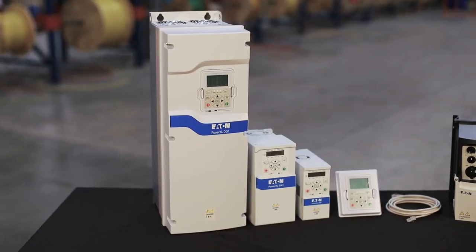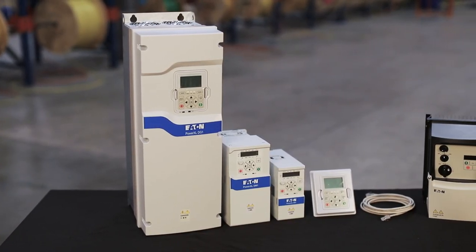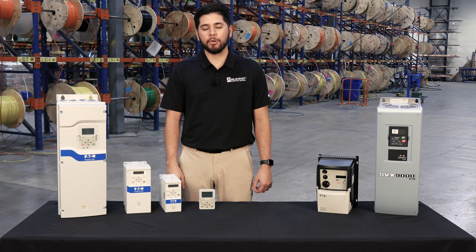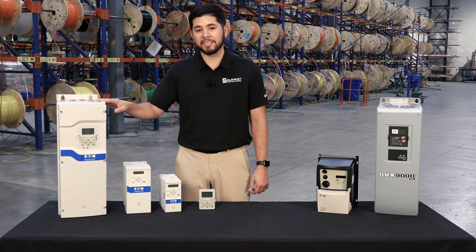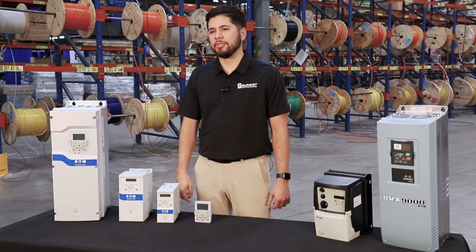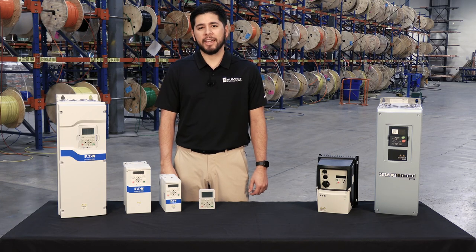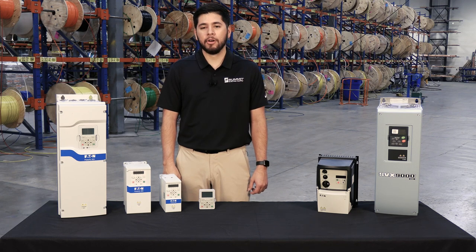We're one of the largest suppliers of Eaton VFDs in stock and ready to ship. If you're working with things like conveyors, pumps, compressors, or hoists, then the DG1 General Purpose Drives are your best option. These drives are ideal in water treatment, utility, HVAC, construction, and industrial OEM applications, and are dual rated for constant torque up to 800 horsepower or 1000 horsepower of variable torque.